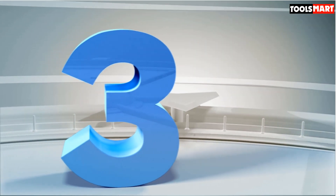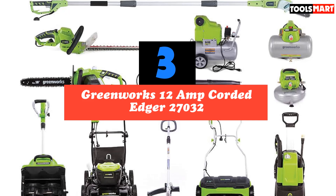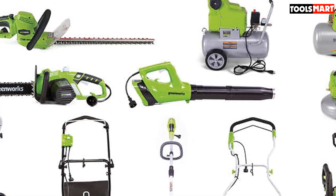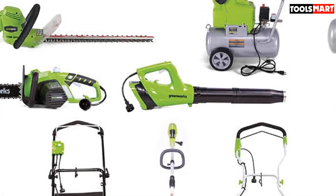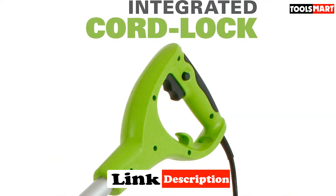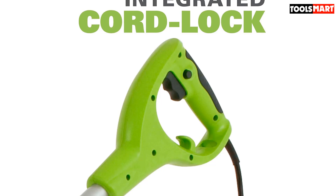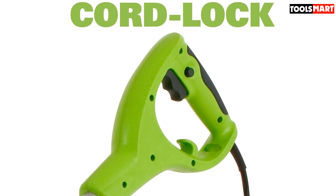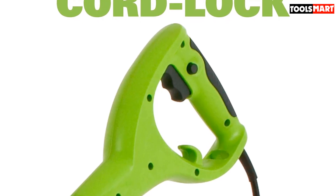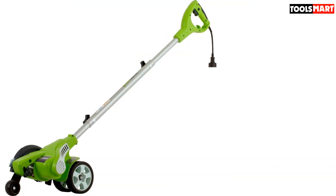The third product on our list is the Greenworks 12-amp Corded Edger 27032. It is exactly what you're looking for when it comes to both good looks and long-lasting efficiency. From the storehouse of a trusted brand, Greenworks has released this into their entire product line, which is well known to be environmentally friendly. The Greenworks 12-amp Corded Edger 27032 never releases an ounce of carbon emission into the air.